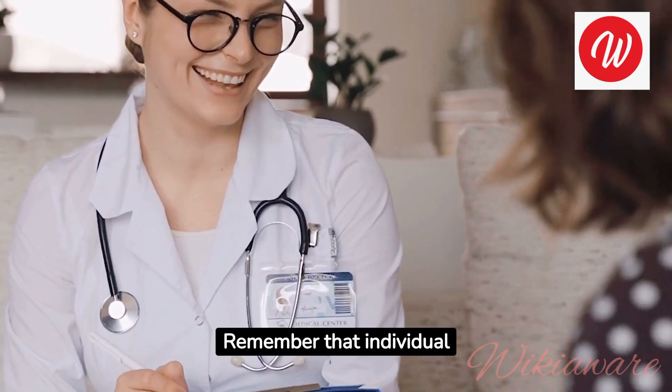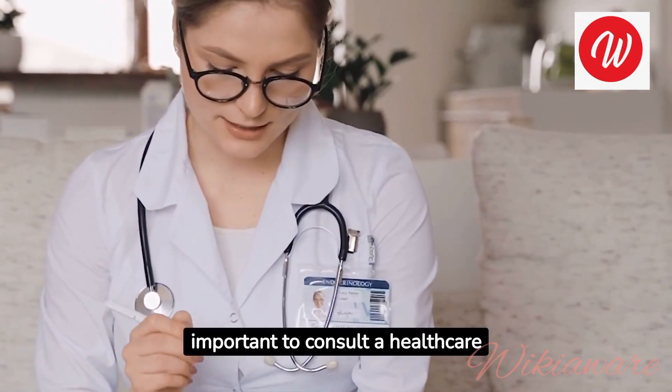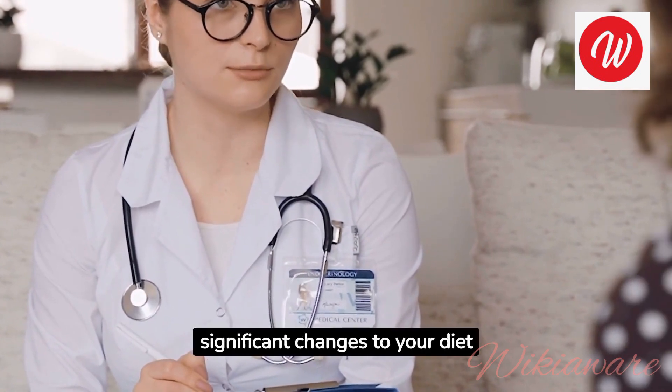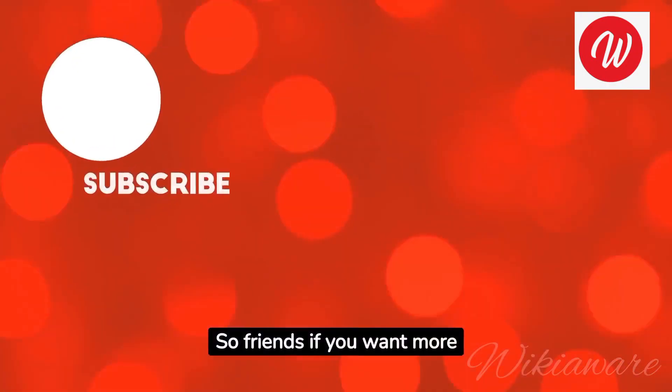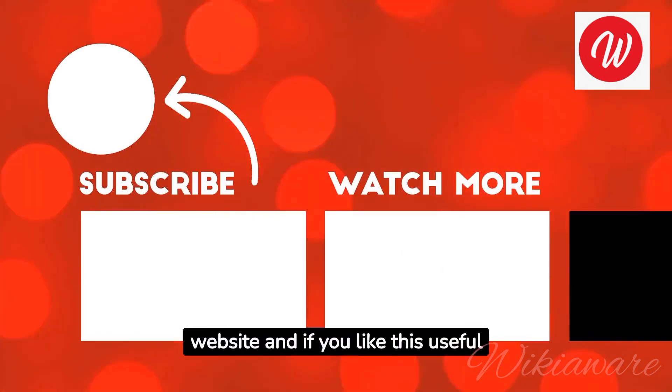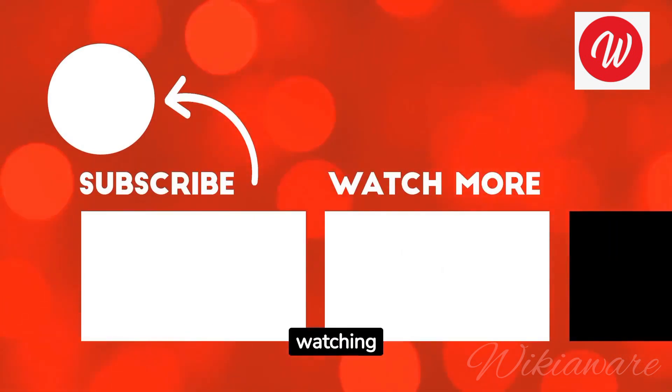Remember that individual results can vary, and it's important to consult a healthcare professional before making significant changes to your diet. If you want more information, visit the Wikiaware website. If you found this information useful, please like, share, and subscribe to this channel. Thanks for watching.